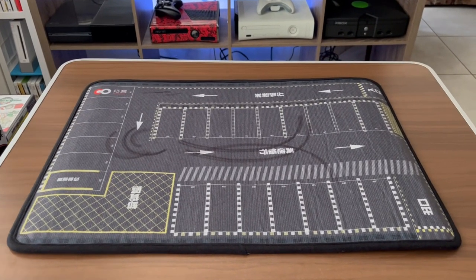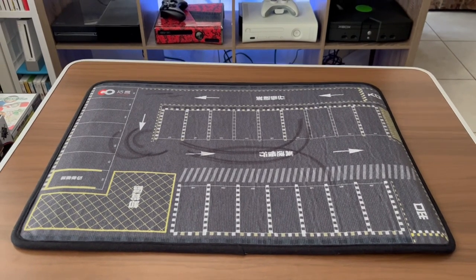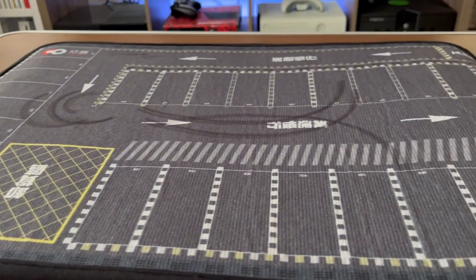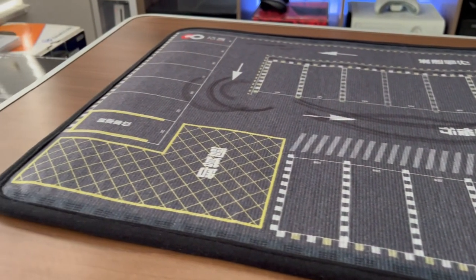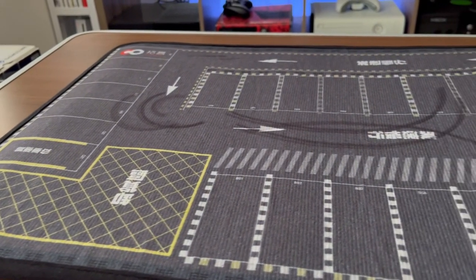Here it is laid out — I think it looks pretty good, decent size. Upon closer inspection, it feels more like a carpet than what I thought it would be. I thought it was going to feel more like a mouse pad, like rubber, but nope — it has more of a carpety texture, which is better that way so the cars won't roll off the parking spots.